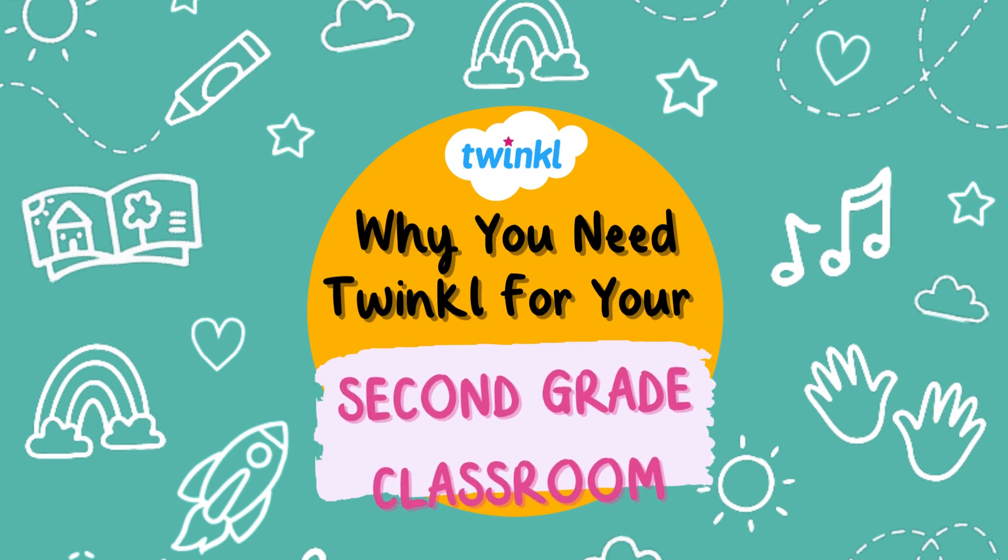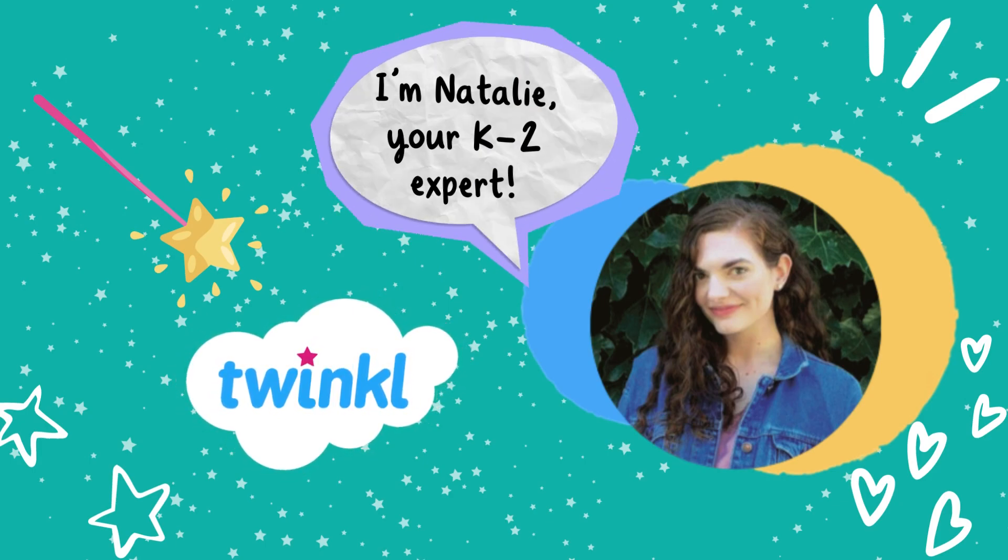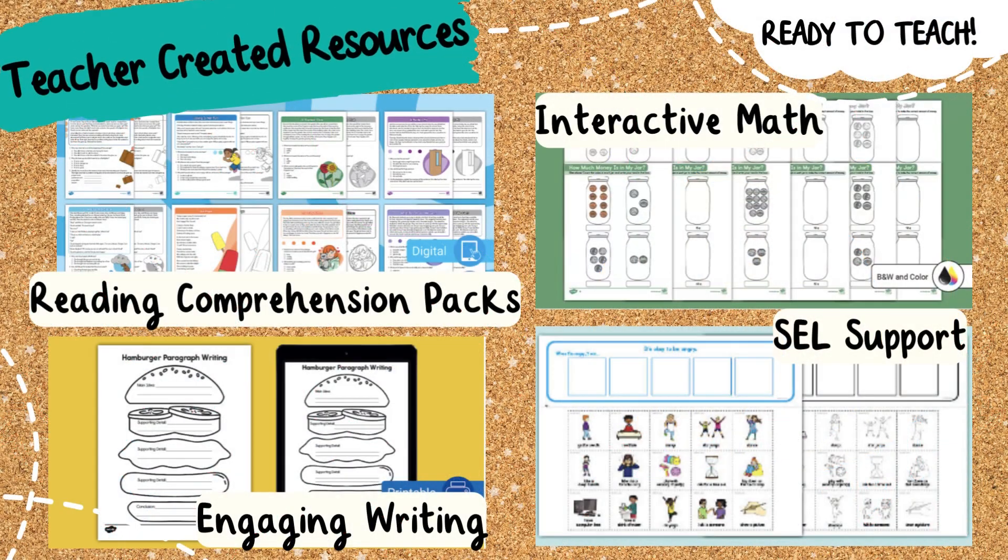Top reasons why you need Twinkle for your second grade classroom. Hi, I'm Natalie, your K-2 expert, and I'm here to show you how for five dollars a month you can feel totally prepared in your classroom.